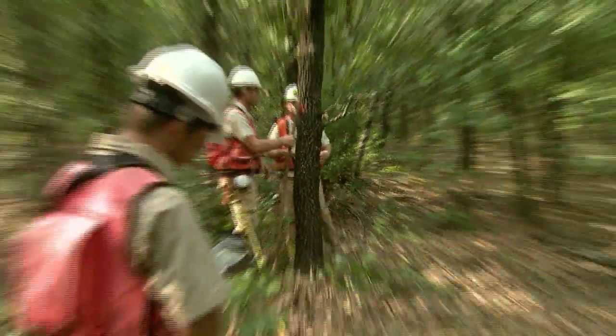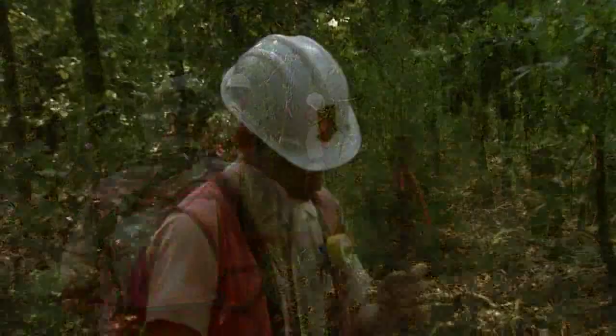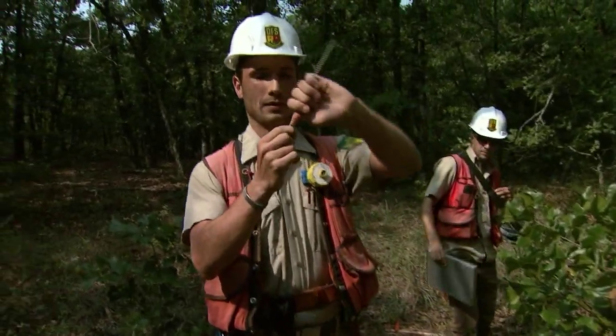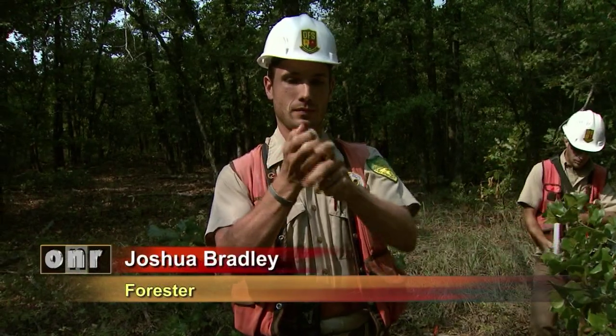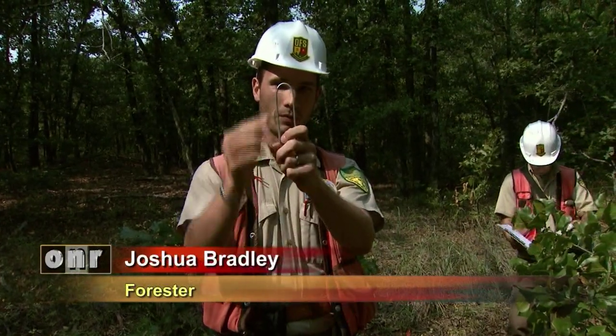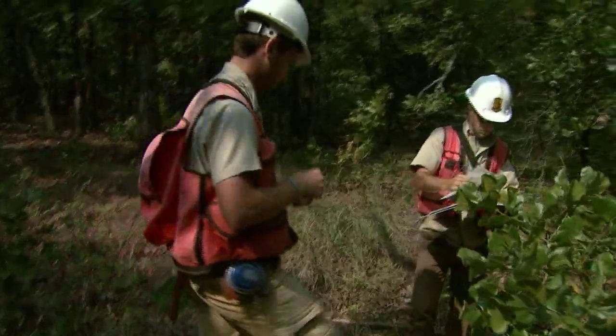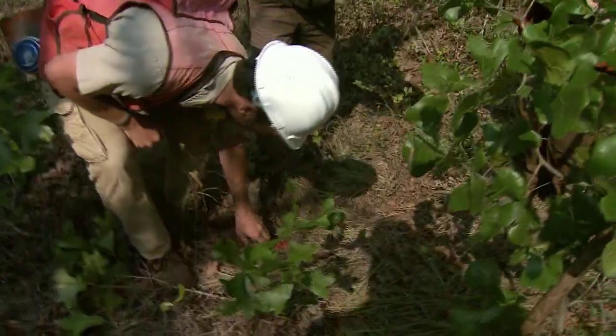The process the crews follow is very precise. Forester Joshua Bradley explains: we'll take a pin wherever the plot lands, bend it in a U-shape, and put it into the ground where it will stay for the next 20 or 30 years until it gets replaced.